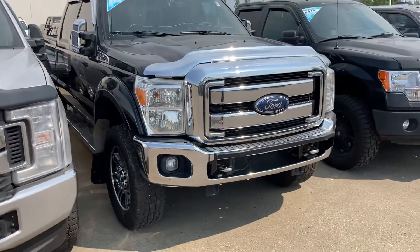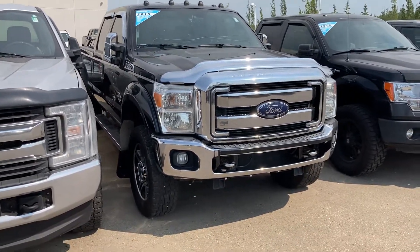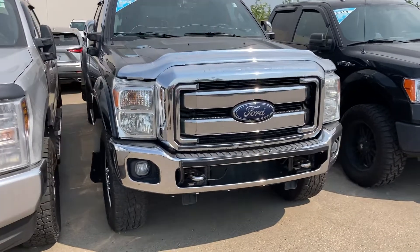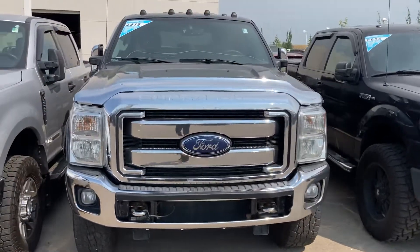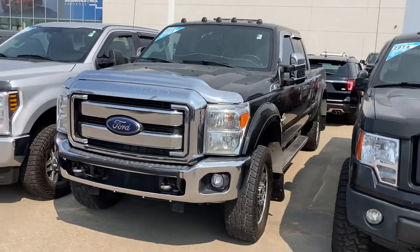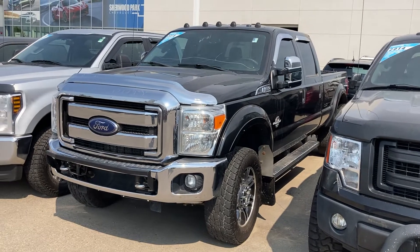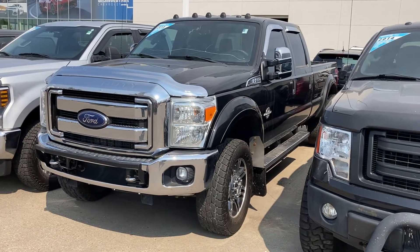Anyway, let me know what you think. I did send an email with our internal estimate for it as well. If it's something you're interested in, we can talk about the as-traded status and stuff like that. Again, it's Wayne from Sherwood Park Chevrolet, 780-292-0534. I'm uploading this now — talk soon.